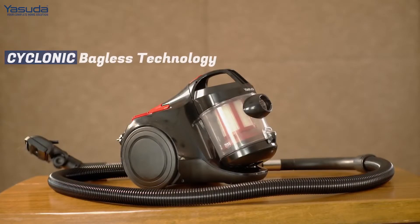This vacuum cleaner uses cyclonic technology, which scoops up all the dust and debris from the floor.